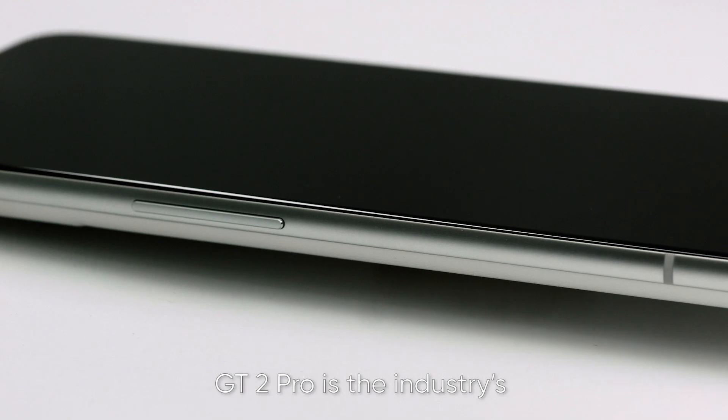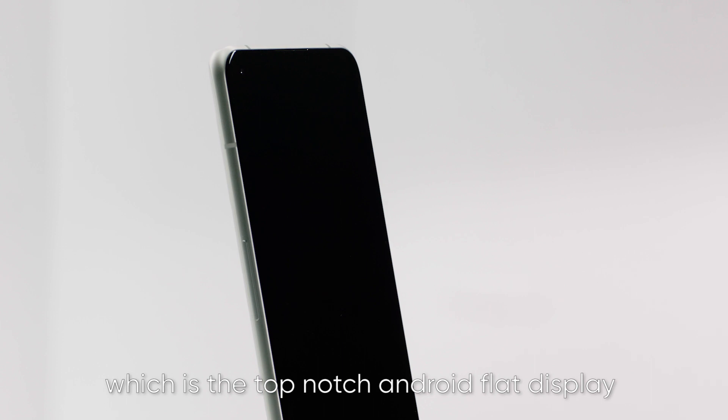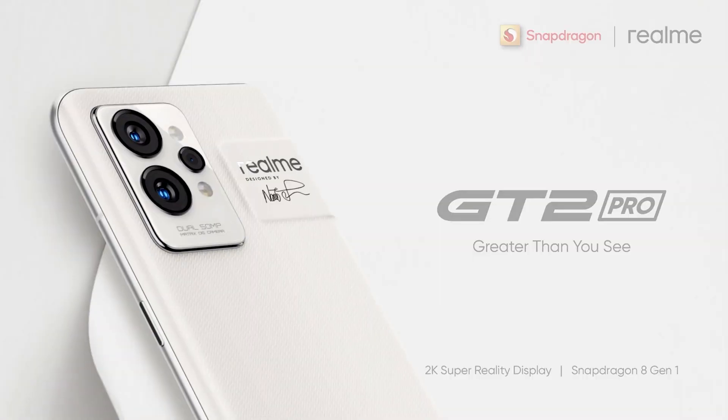In short, the GT2 Pro features the industry's first 2K flat display with LTPO 2.0, which is the top-notch Android flat display that's fast-adapting, more intelligent, and energy efficient.